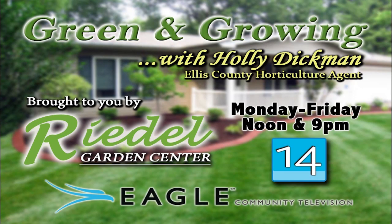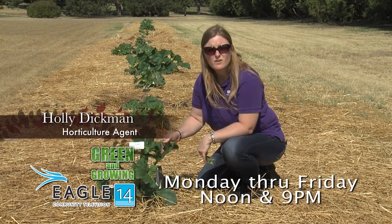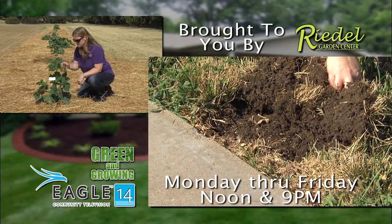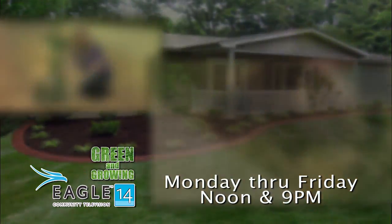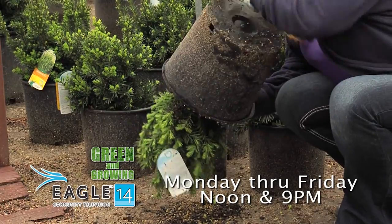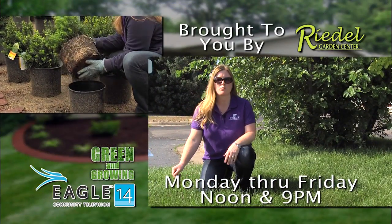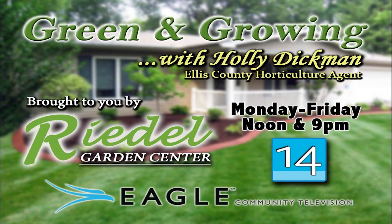Don't miss the Green and Growing show, airing noon to 9 p.m. on Eagle TV. Ellis County Horticulture Agent Holly Dickman will identify common lawn and garden issues while providing up-to-date information. Watch weekdays on Channel 14 or 614. Green and Growing, brought to you by Riedel's Garden Center, a full-service garden center west of Hayes on Highway 40, and Eagle TV.